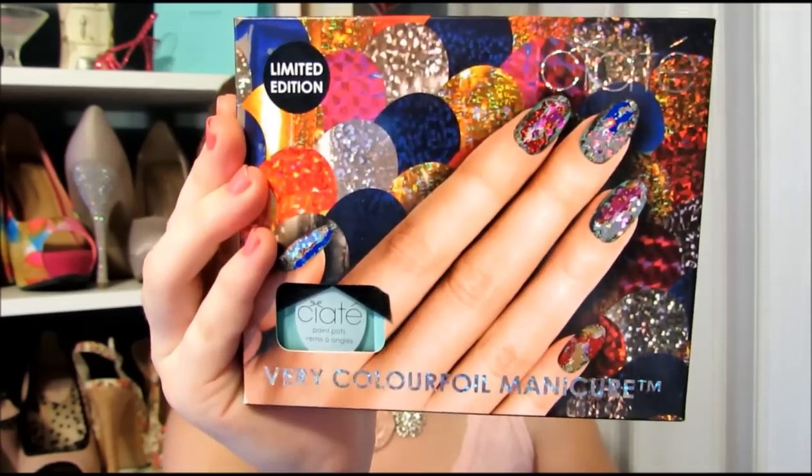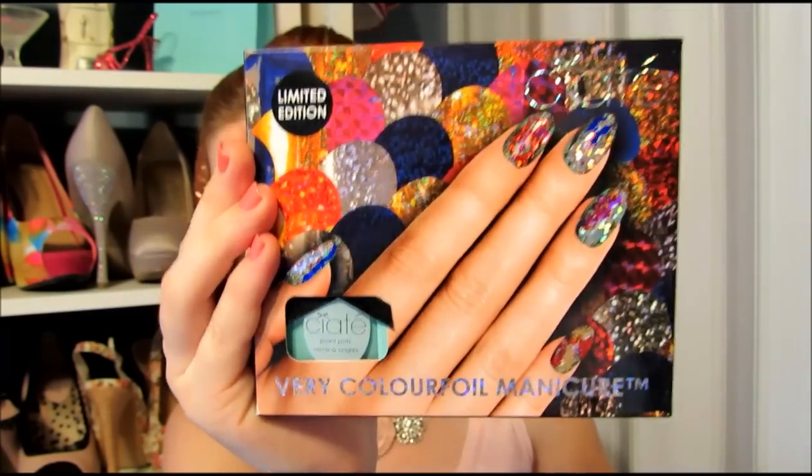So to start off with, I have an Ulta catalog — another cliche beauty YouTuber thing, but I honestly have no idea why it's in here. Next up, I have this thing from Ciate that I just got like an hour ago at TJ Maxx — it's like a Ciate foiling kit thing. This is actually going to be featured in a giveaway I'm going to be doing pretty soon. I just realized I'm almost at 400 subscribers and I've never done a giveaway before. This is definitely going to be part of it, so keep your eyes out for that video. And then I had to get one for myself too.